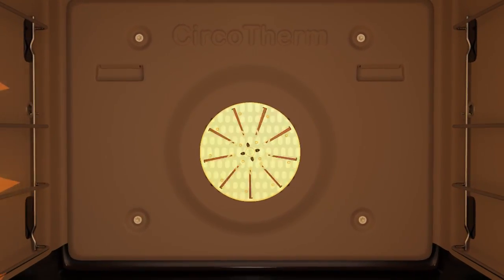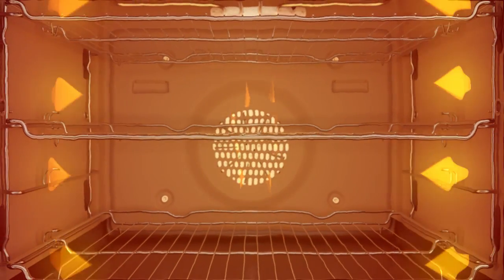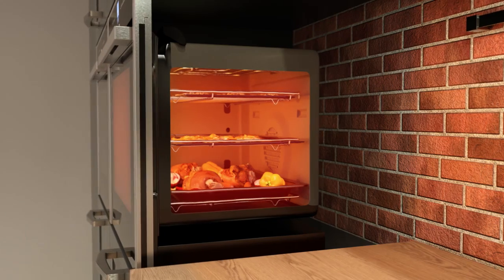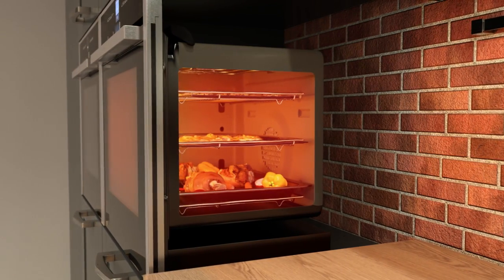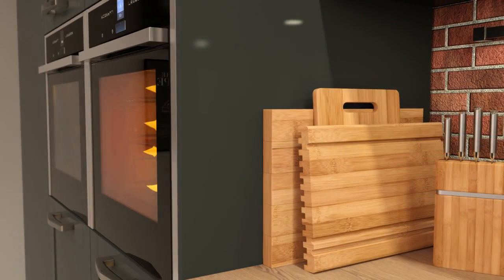The powerful fan on the back wall draws in hot air, where it's heated up and forced back into the cavity via specially placed ducts. The constant circulation of hot air means meals are cooked evenly, and flavours and smells won't intermingle between dishes.